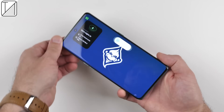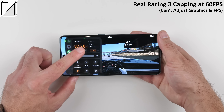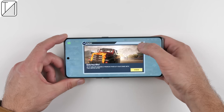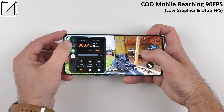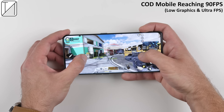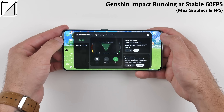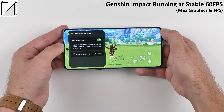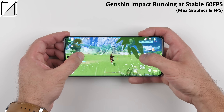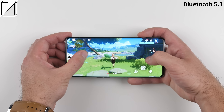You would think with all these specs the Find X6 Pro could play games at 120Hz, but unfortunately in some games like Real Racing 3 the device caps the frame rate to 60fps, even though it's capable of higher. The good news is that Call of Duty Mobile achieves a stable 90fps, where other devices cap at 60fps. In more demanding games like Genshin Impact, we got a stable 60fps thanks to the Hyper Boost Gaming Engine and Ultra Steady Frames feature — though Genshin is capped at 60fps on all devices regardless of screen refresh rate.